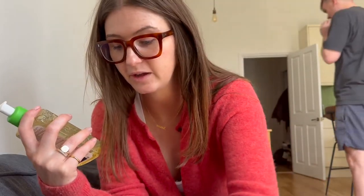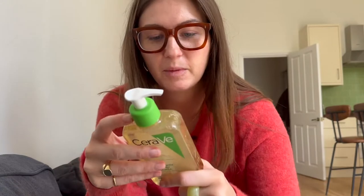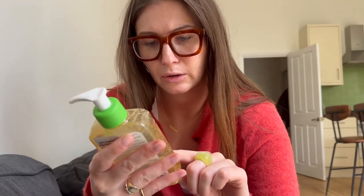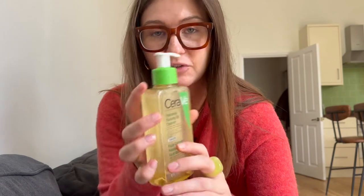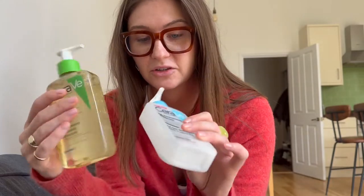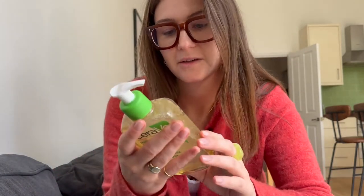Whereas the new CeraVe Hydrating Foaming Oil Cleanser — I've only used it a couple of times since buying it last Saturday — but I think it's really good. You feel like you've properly washed your face and all your makeup comes off with this one. It's more hydrating and because it's an oil cleanser it's just really good. I might get another one of these to alternate because sometimes your skin needs a good exfoliate without using a physical exfoliant.